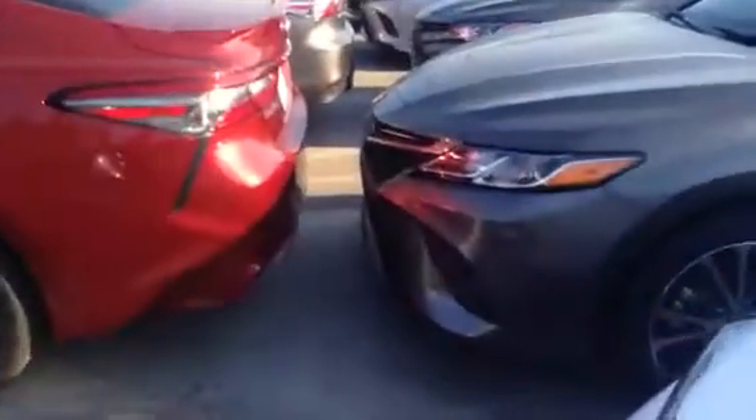No sense looking anywhere else. This beautiful gray exterior Toyota SE Camry — it's distinctive by the grille up front, which has a more aggressive look than the standard L or LE model.